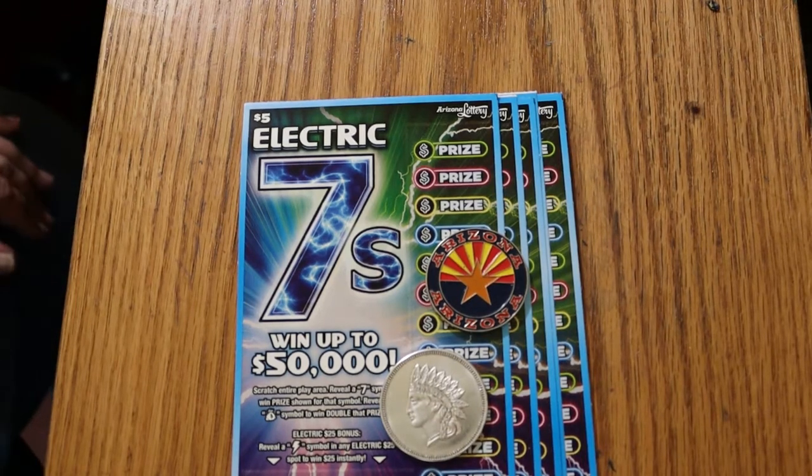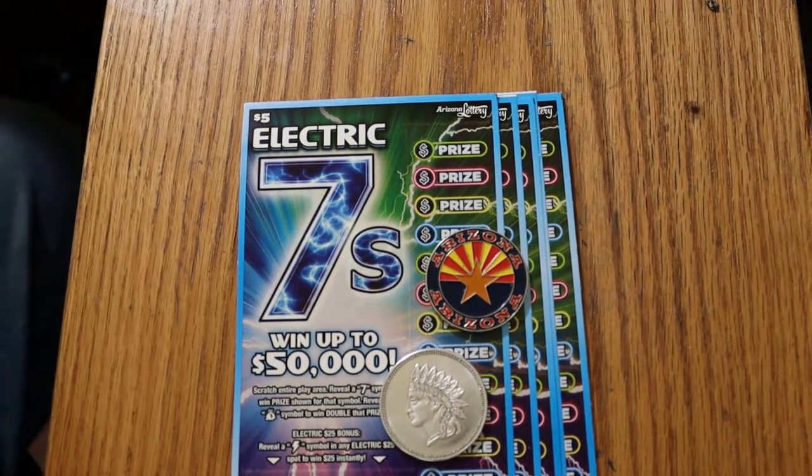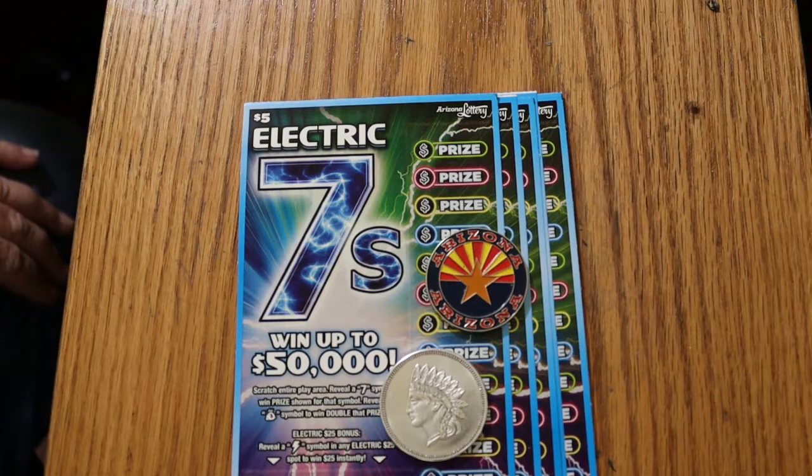What's up YouTube? AZ Scratchers with another little scratching session, and today I've got six of the brand new Electric Sevens Arizona Lottery $5 game.